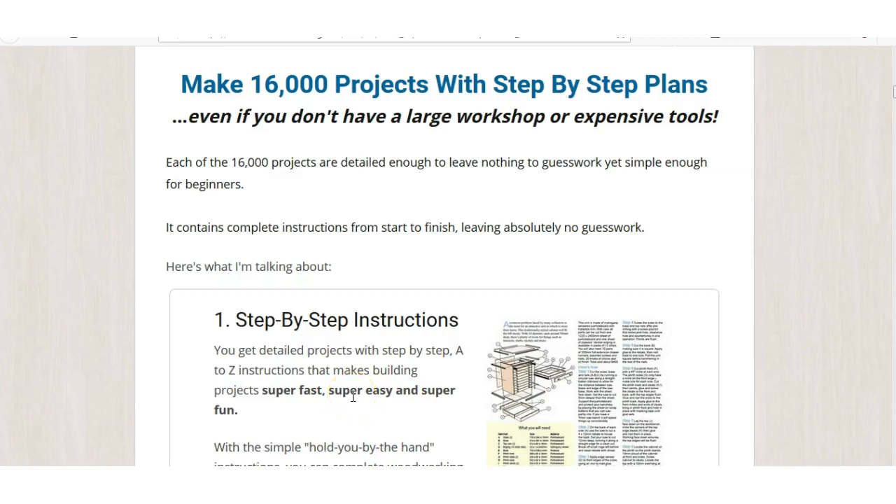Hey guys, so let's see what you get with Ted's Woodworking Plans. One of the main things you get is over 16,000 projects with step-by-step plans. I mean, how amazing is that?